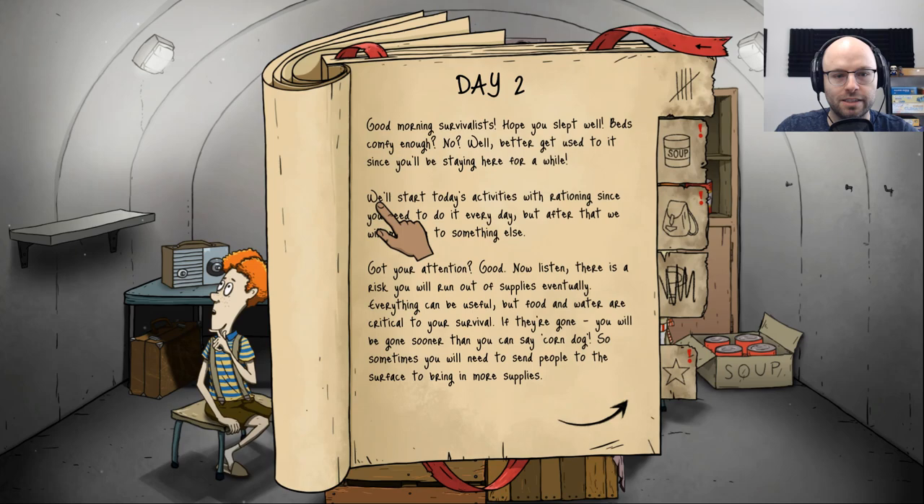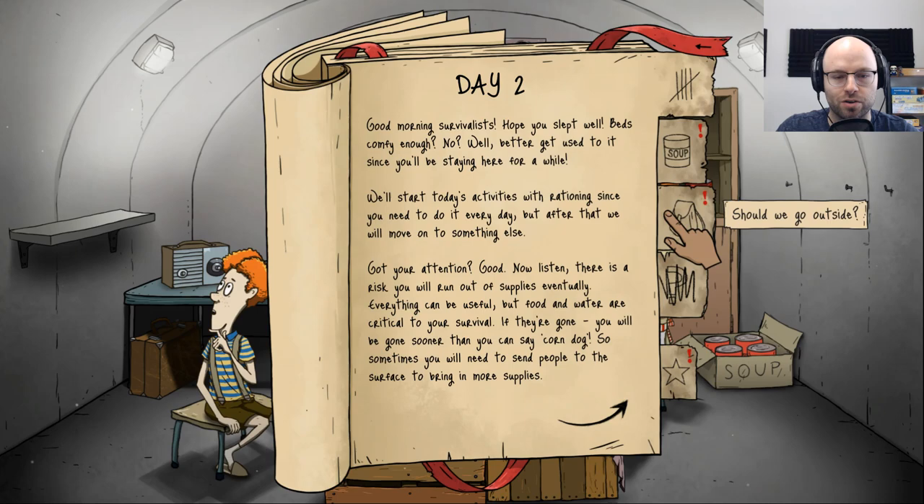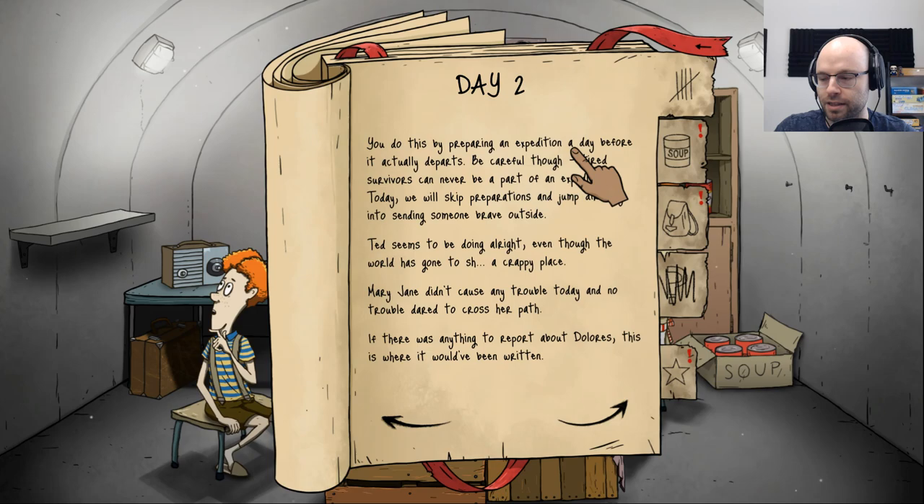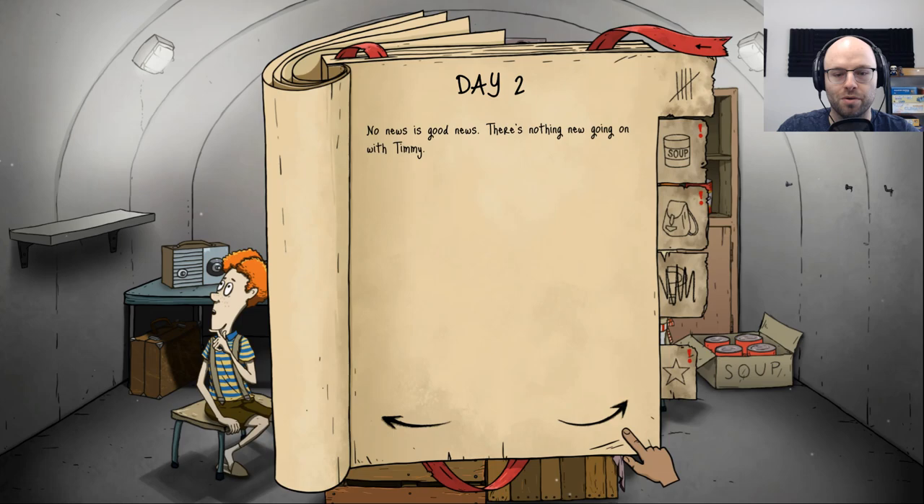We'll start today's activities with rationing since we need to do it every day. There's a risk you'll run out of supplies eventually — food and water are critical. If they're gone, you will be gone sooner than you can say corndog, so sometimes you will need to send people to the surface. You do this by preparing an expedition a day before it actually departs. Be careful — tired survivors can never be part of an expedition.